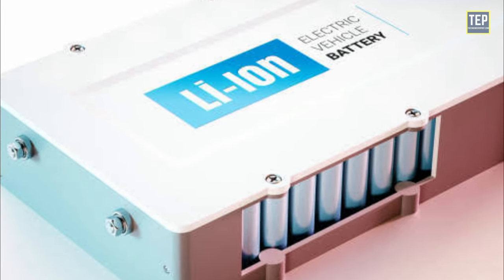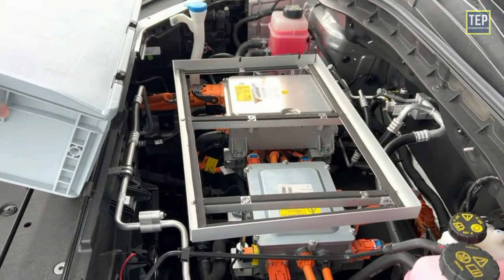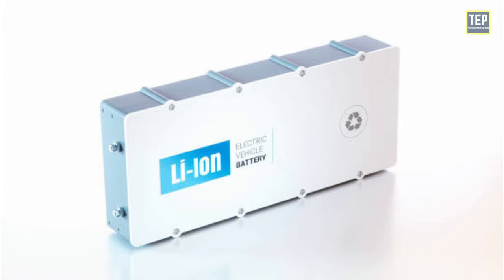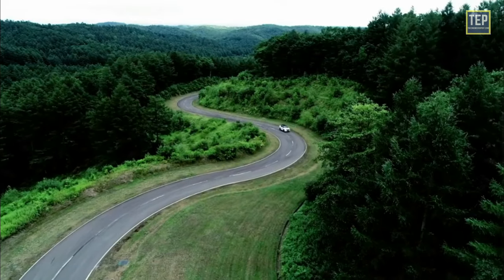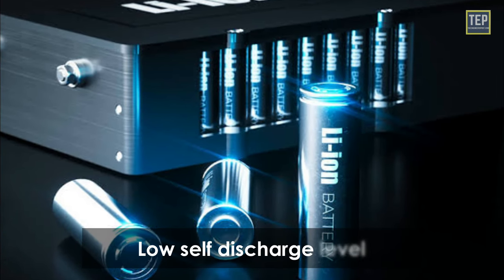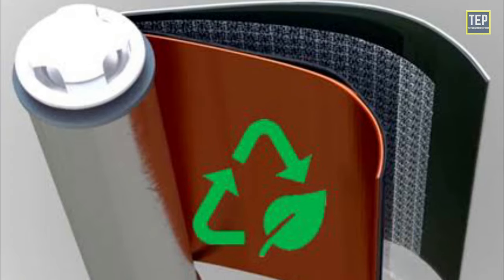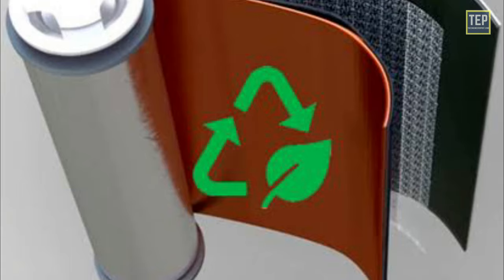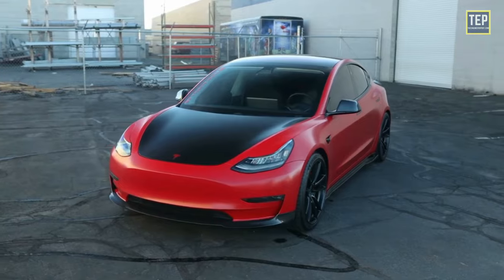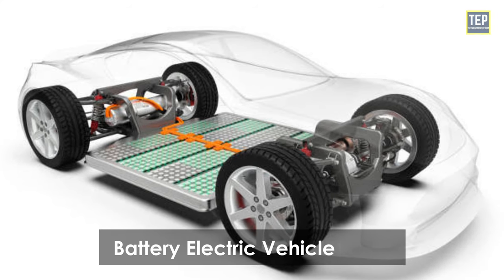Lithium-ion batteries have higher energy densities than lead-acid batteries or nickel-metal-hydride batteries, so it is possible to make the battery size smaller while retaining the same storage capacity. In other words, the smaller the weight of the battery, the further the car can drive on a single charge. The battery also has a low self-discharge level, meaning it is better able to maintain its charge compared to other alternatives. Most components of lithium-ion batteries can be recycled, which is a bonus for electric cars. These are mainly used in plug-in hybrids and battery electric vehicles.